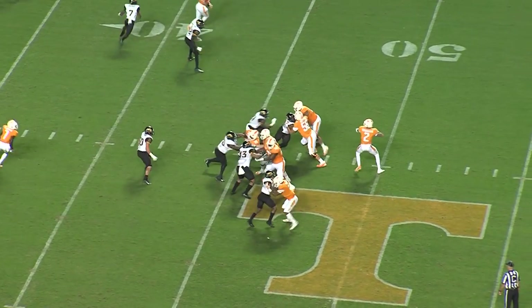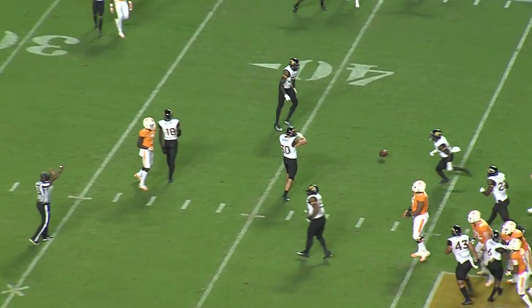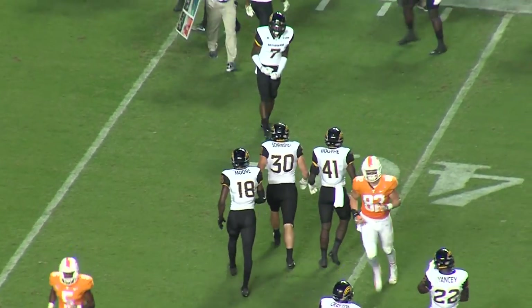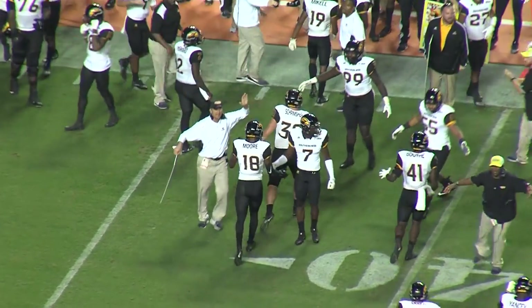Garantano takes this out, he bobbles it, looks to throw over the middle and that one is batted down by Shrimpshire. Shrimpshire was able to bat it down over the middle and the Golden Eagles will take over on down.